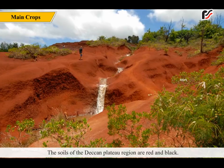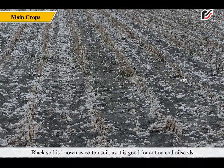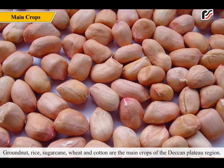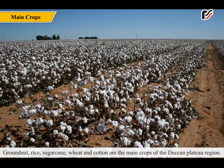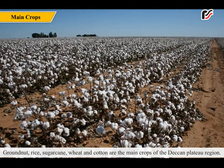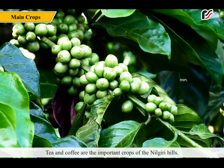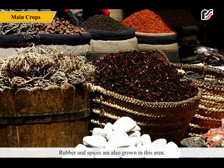The soils of the Deccan Plateau region are red and black. Black soil is known as cotton soil as it is good for cotton and oilseed. Groundnut, rice, sugarcane, wheat, and cotton are the main crops of the Deccan Plateau region. Tea and coffee are the important crops of the Nilgiri Hills. Rubber and spices are also grown in this area.